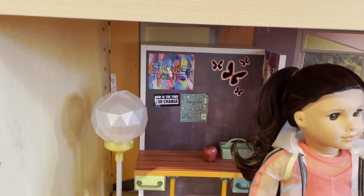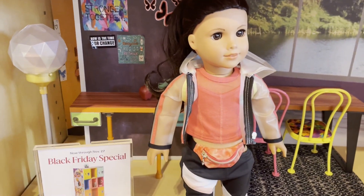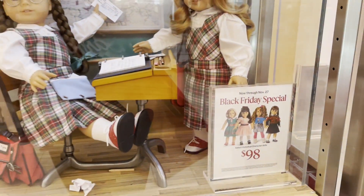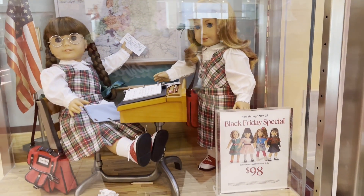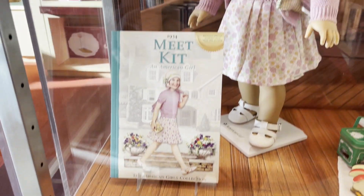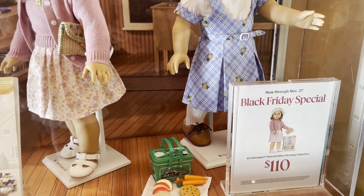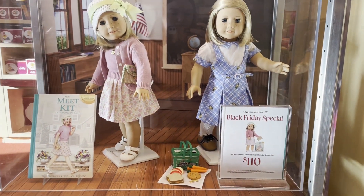They had some of the World by Us sets on sale such as the Community Center for $98. And then some historical character dolls on sale — Molly, Courtney, Samantha, and Kit I think were the only four on sale. They actually had a bundle of Kit stuff on sale too for $110. So that was really awesome.